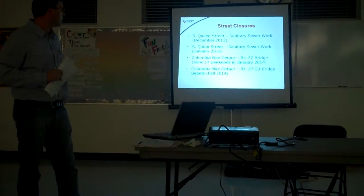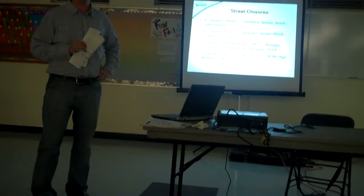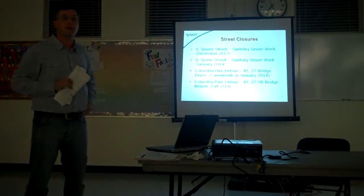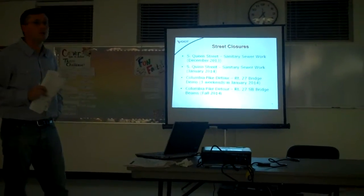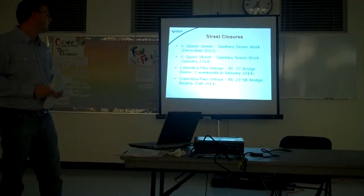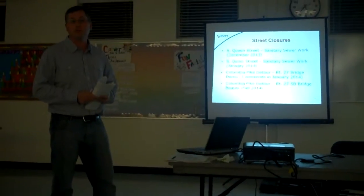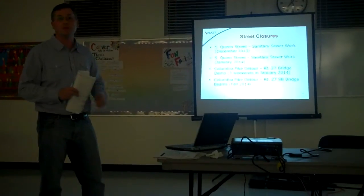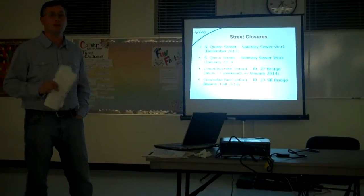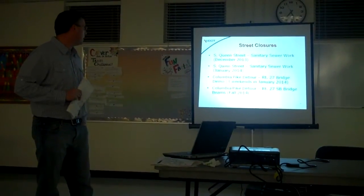Some of the upcoming street closures that everyone should be aware of: right now we do have South Queen Street closed for the sanitary sewer work. We have traffic detoured over 12th Street. If you're trying to come out on Quinn and come out on Quinn, we are directing people coming eastbound to use Roth and if you're coming westbound to use Quinn. We do have signage up and we're trying to put some additional signage up to make sure everyone is well aware that Queen is closed before getting there, so they know to go down to Quinn or Roth to access the neighborhood.